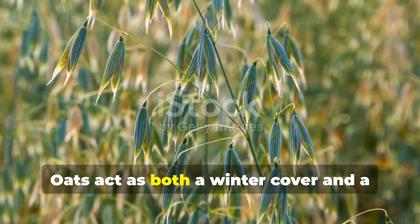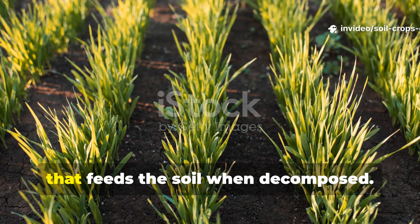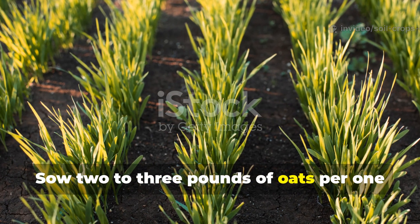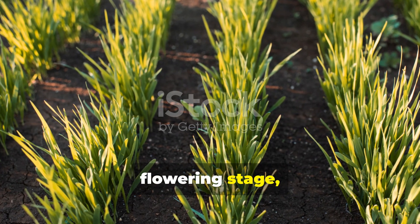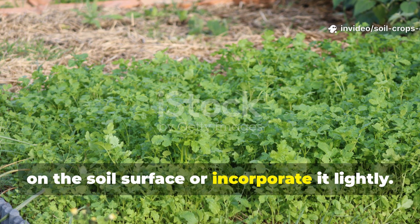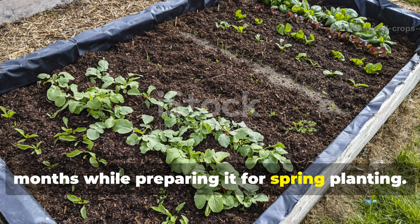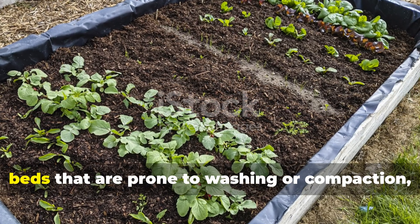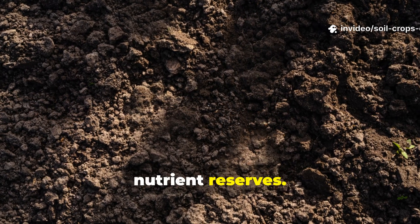Oats act as both a winter cover and a soil conditioner. They prevent erosion and build biomass that feeds the soil when decomposed. Sow two to three pounds of oats per 100 square feet in fall, allow them to grow until they reach flowering stage, then cut them down and leave the residue on the soil surface or incorporate it lightly. This method protects the soil during cold months while preparing it for spring planting. Oats are particularly valuable in raised beds prone to washing or compaction, giving your soil both structure and nutrient reserves.